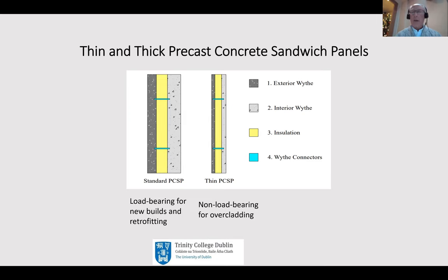If you're retrofitting or more likely over-cladding - that is where you simply add cladding to the outside of an existing facade to enhance the thermal performance and bring it up to a modern standard - then the thin PCSPs make a lot more sense, rather than adding weight to foundations with walls that don't need to be load-bearing. The thin PCSPs are quite a different technology, using different types of concrete, different insulation types, and different shear connectors.